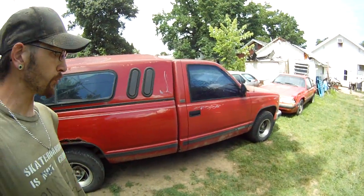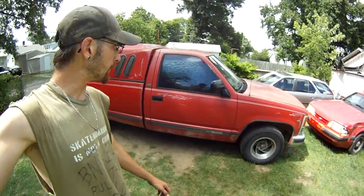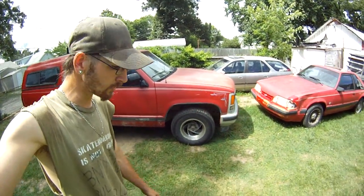Once the brakes are done I'll probably either sell it or trade it, because I'm not a Chevy guy. I've never had any luck out of a Chevrolet and I had no intention of keeping it.